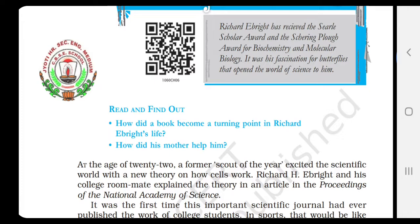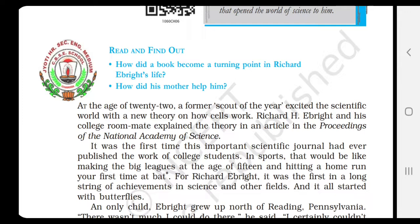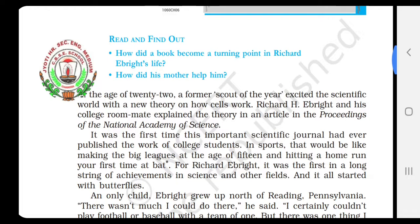Now coming to the lesson. At the age of 22, a former scout of the year excited the scientific world with a new theory on how cells work. Richard H. Ebride and his college roommate explained the theory in an article in the Proceedings of the National Academy of Science. Richard, who was a single child to his parents, at the age of 22 years only, at a very tender age, he caused excitement in the world of science.